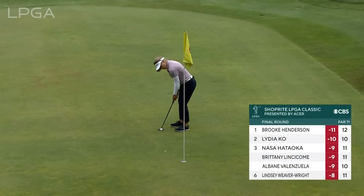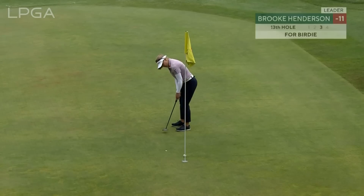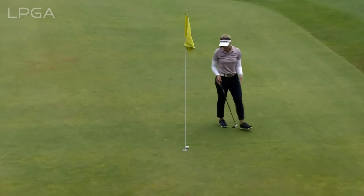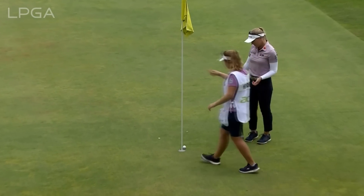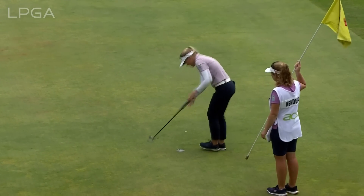Brooke Henderson for another birdie here at the 13th. I can't ask for a better look, just inside left edge and firm. Oh boy. Oh my goodness — is that not going to fall? Just too far away. If she loses out by one shot or ends up in a playoff later today...